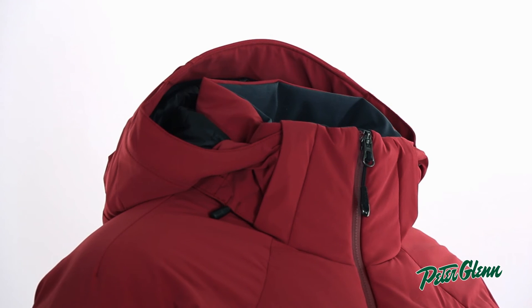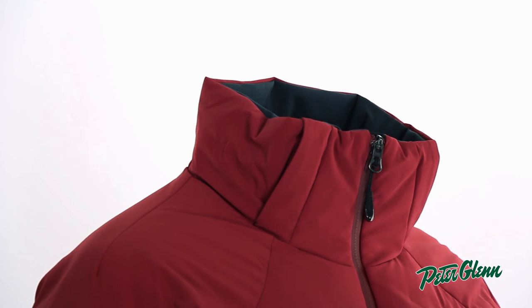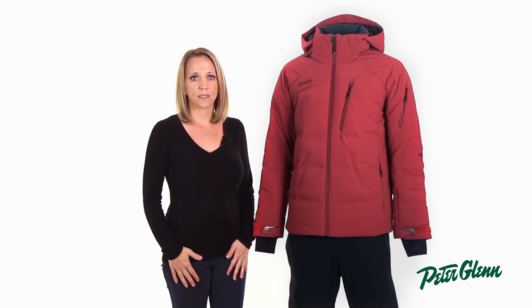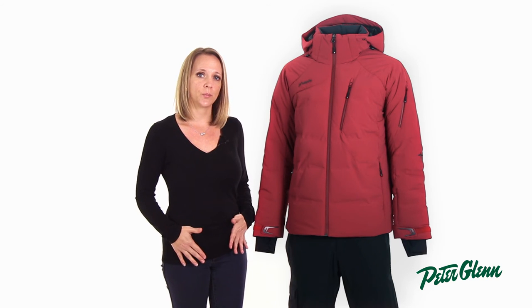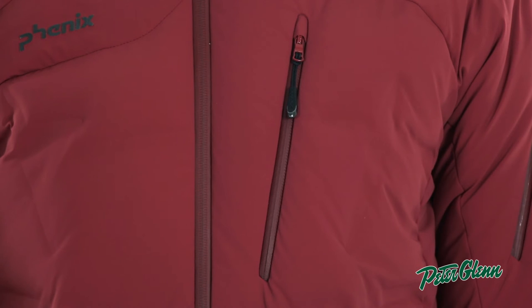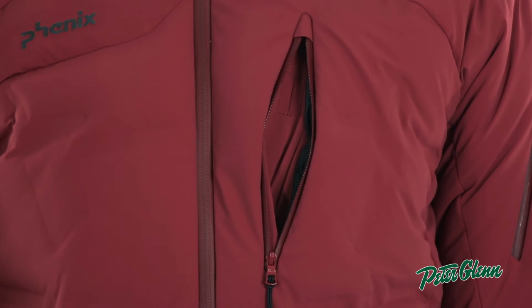At the top is a removable hood which you can take on or off if it starts to snow or clears up. The Sogné has plenty of pockets to meet all of your needs. On the outside of the jacket are two zippered waist pockets which you can use to warm your hands. There is also a zippered chest pocket which you can use to hold your essentials like a phone or a wallet.